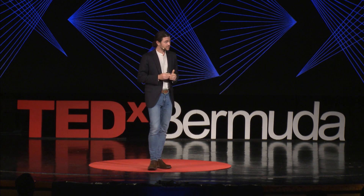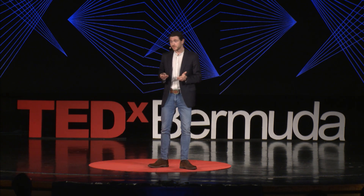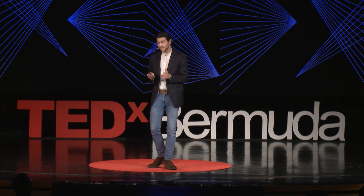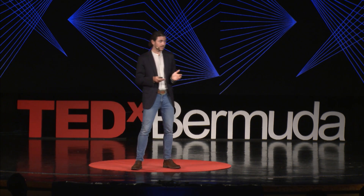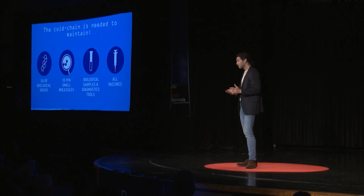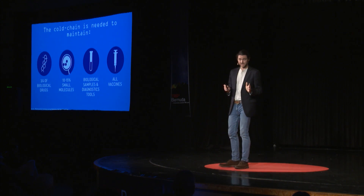I draw your attention to vaccines because the World Health Organization has estimated that about 22 million children do not get basic childhood vaccinations every year in the world. This has the unfortunate consequence of leading to over 1.5 million children under the age of 5 dying every year from diseases that we have medicine for — diseases they never need to die from. A huge hurdle to getting vaccines to children that need them worldwide is the cold chain.